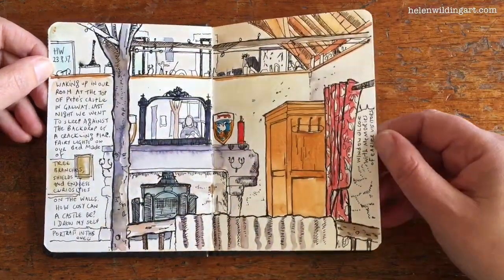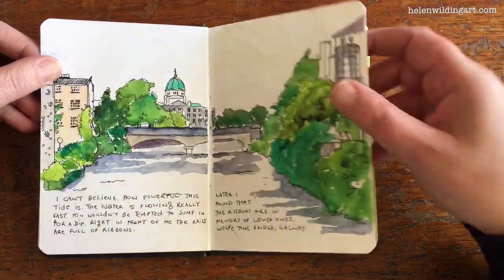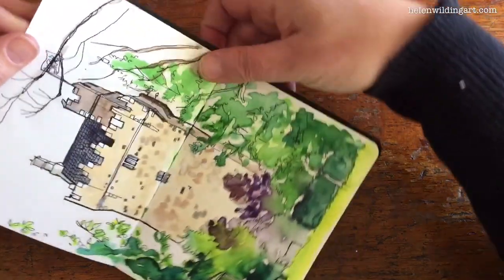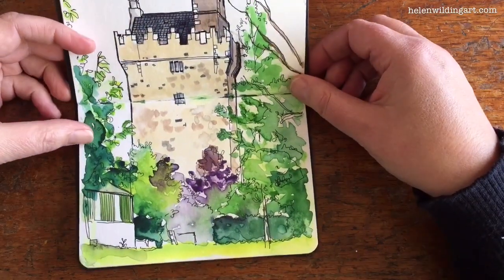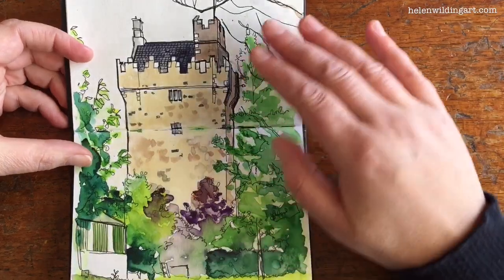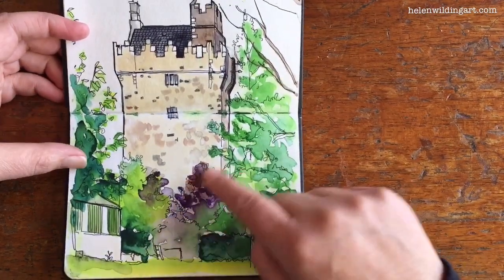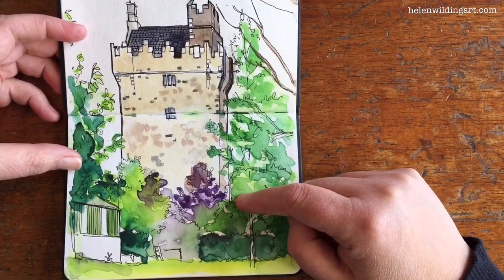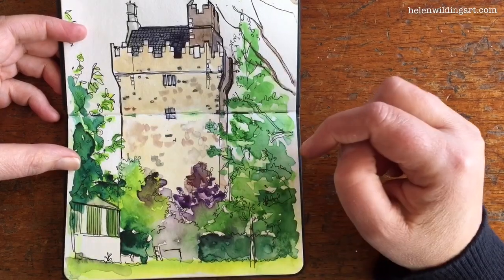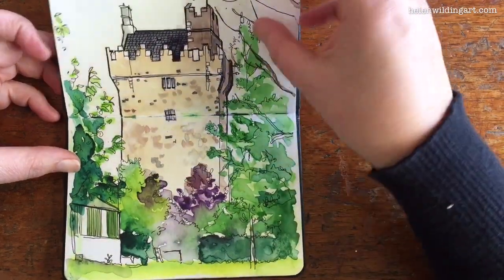It was just an amazing experience. We zipped into Galway for the day but the castle was my main thing. We had rain every single day during our trip to Scotland and Ireland, and you can see here where I was caught in the rain and all my watercolour ran. There was actually scaffolding up around here, but Peter said he'd really like to see a view of the place without scaffolding, so there you go — artistic license.